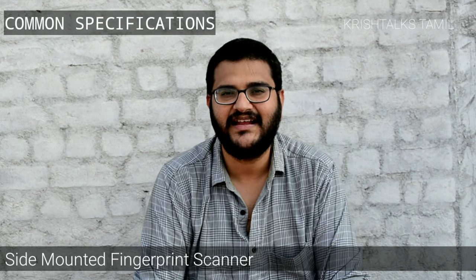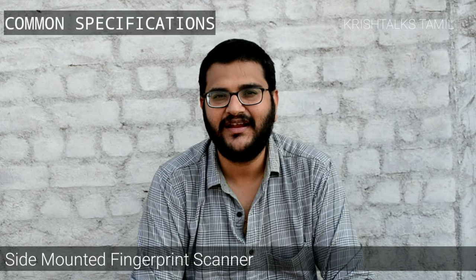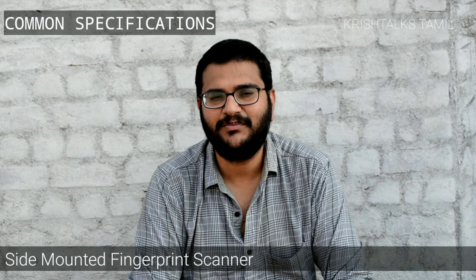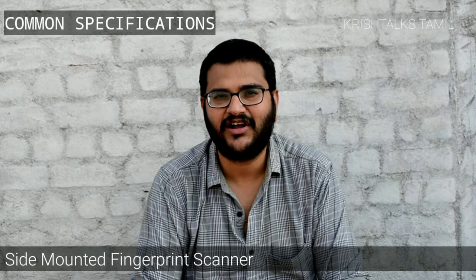Both have an LCD screen. You will see the display on the display. Both phones mount the fingerprint scanner on the side. That is a common feature shared between them.